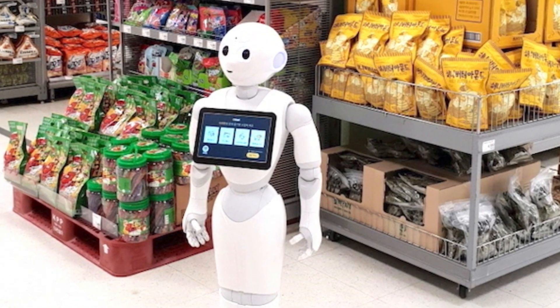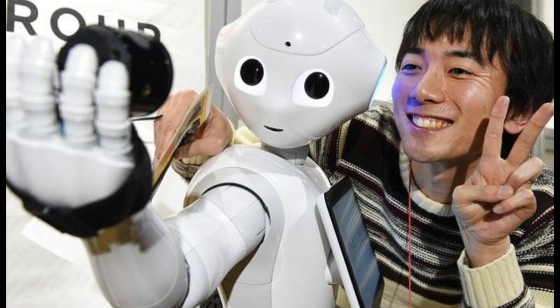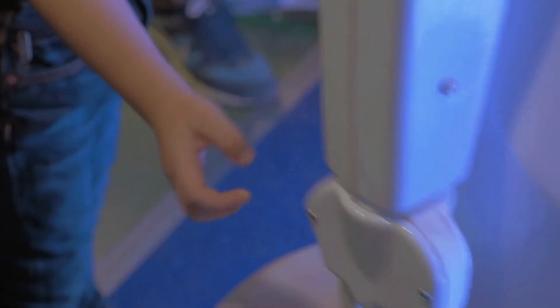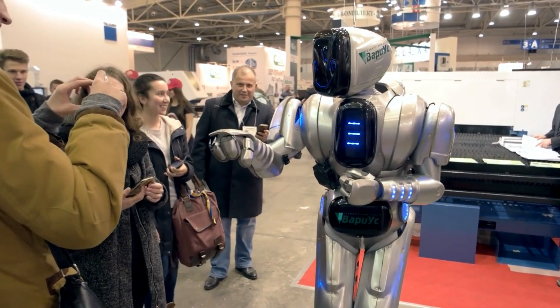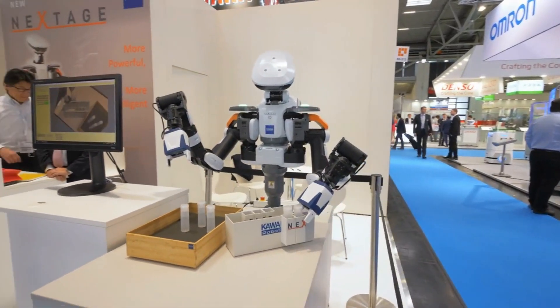Whether it's offering product information in a store, assisting with tasks at home, or providing companionship, Pepper is redefining the role of personal robots in our daily lives. With its friendly and approachable demeanor, Pepper has transcended the traditional role of robots, seamlessly integrating into diverse environments to enhance customer experiences and foster meaningful interactions.